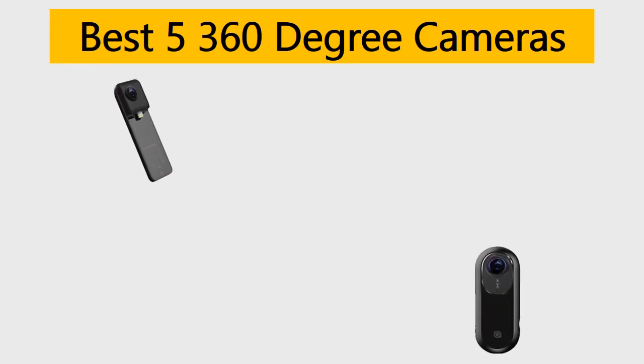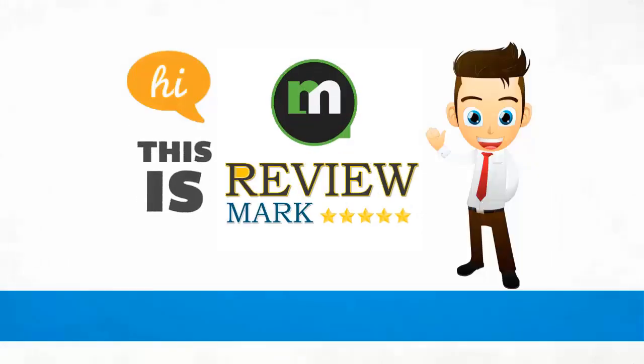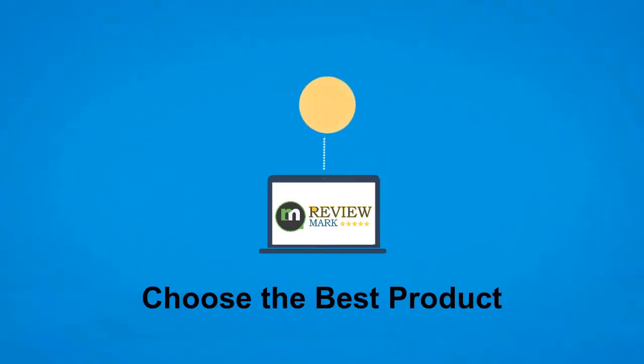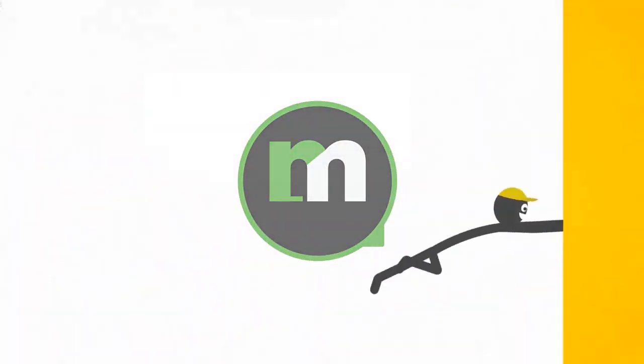Best 5 360-degree cameras. We tried to list them based on their price, quality, durability, and more. Hi, this is ReviewMark. We will happily help you to choose the best product. Keep watching and subscribe.